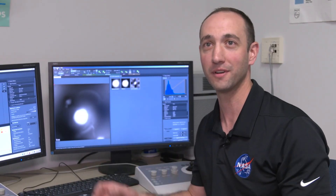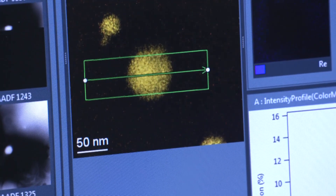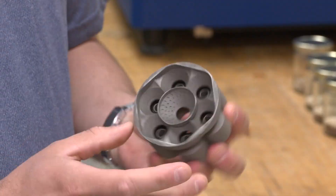Every time we put a new sample in, we see something that no one has ever really seen before. We're looking at new compositions, new alloys, and every time you get these types of modifications, you see something new. This has the potential to generate billions in economic activity in the United States.